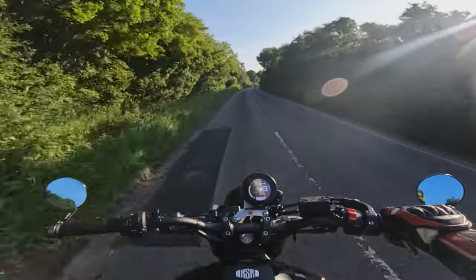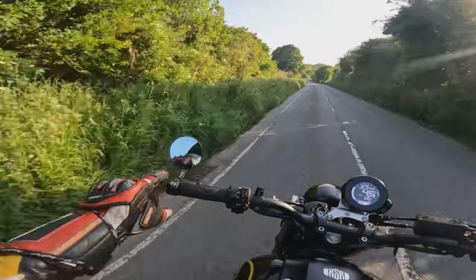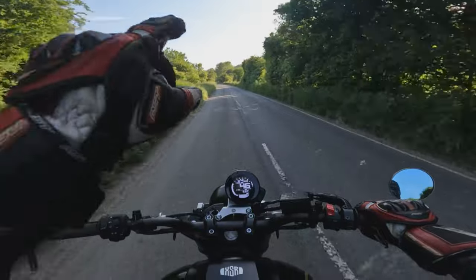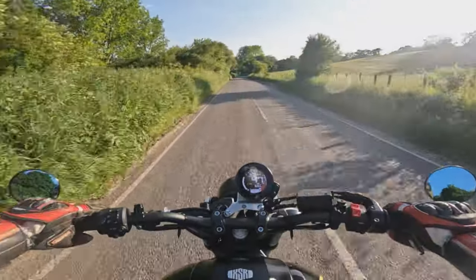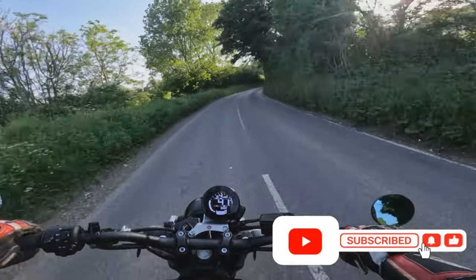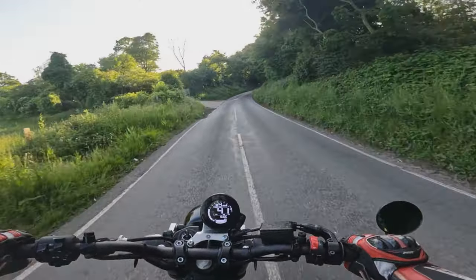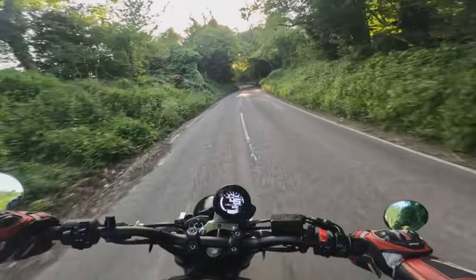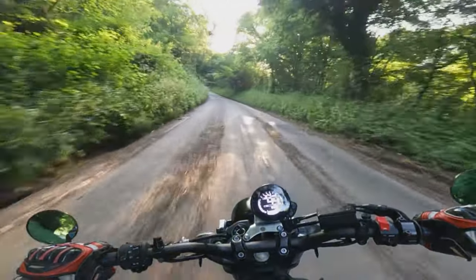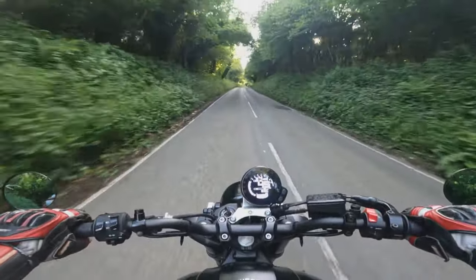It's got the Termi exhaust with the decat and front pipes. It's also got these little wing mirrors — they're not great for seeing what's behind you, but they look a bit cooler and add to the bike. We're currently riding in Power Mode A. We've got 300mm twin discs on the front and I should imagine they're four-pot calipers, but I'm not entirely sure.